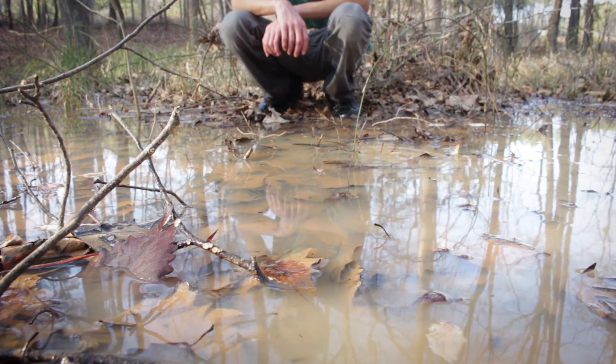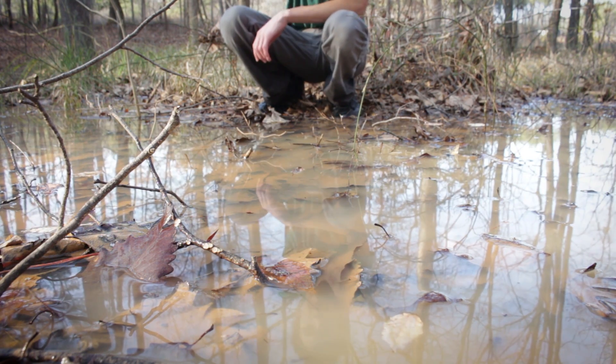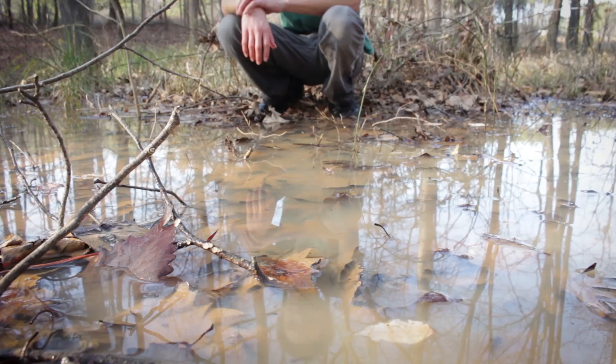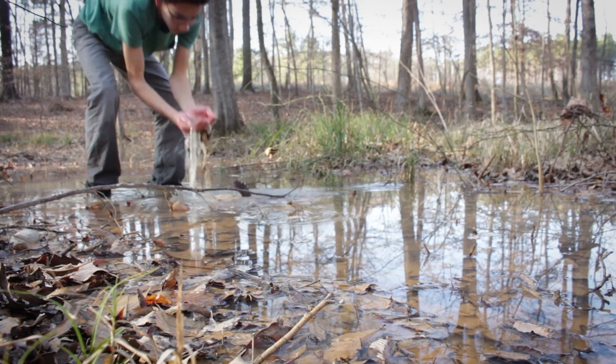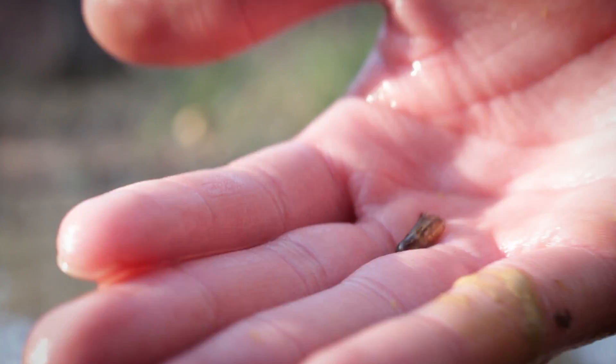There's a bunch of newt larvae right in this area, which I've honestly never seen in the wild. I've never actually caught an actual developed newt either, so this is really interesting to see. Hopefully you can see a couple of them, but they are so quick to get under all this muddy, leafy brush. Got it. I don't know what type of newt this is — you can see them right there. Let's give them some water; I don't know how long they can go without water.